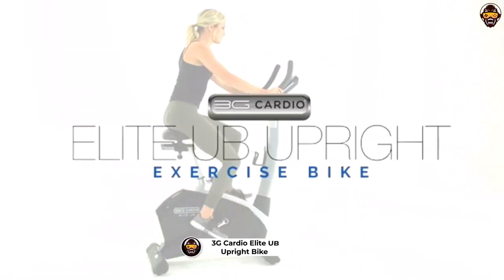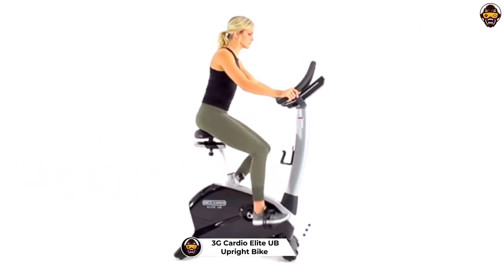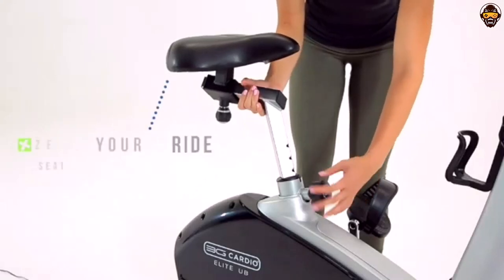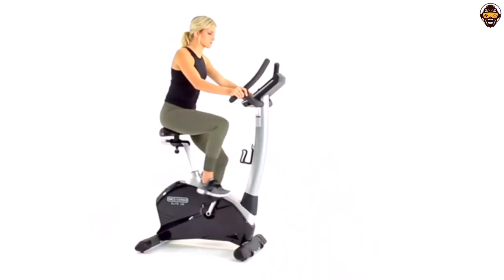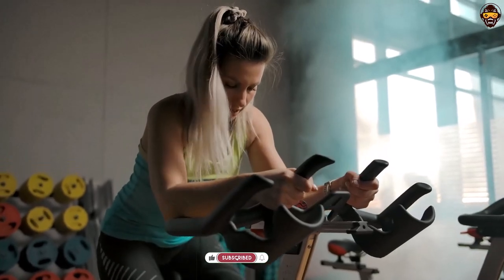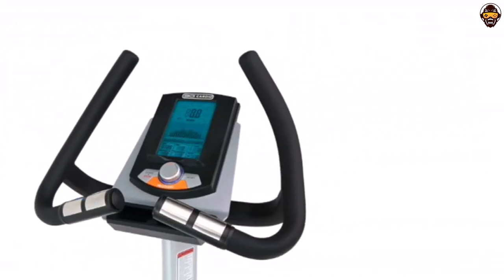Number 3: 3G Cardio Elite UB Upright Bike. The 3G Cardio Elite UB Upright Bike is a top-of-the-line piece of exercise equipment that offers commercial-grade performance in a convenient, compact footprint. With its ultra-comfortable seat and adjustable height settings, this bike can accommodate people from 5 to 6'5" and up to 350 lbs. It also features 12 pre-programmed and 3 heart rate workouts, as well as 16 levels of magnetic resistance, ideal for both novice and advanced exercisers.